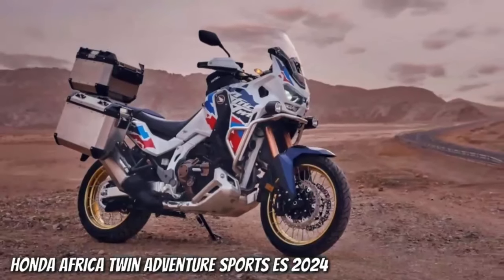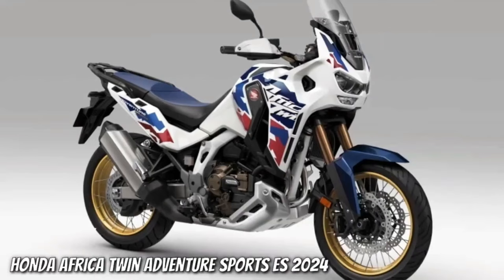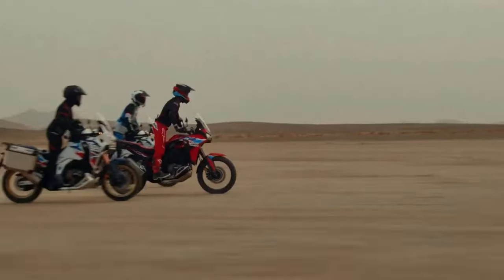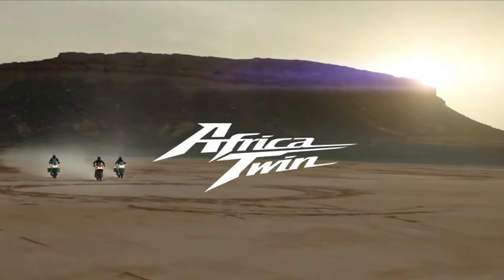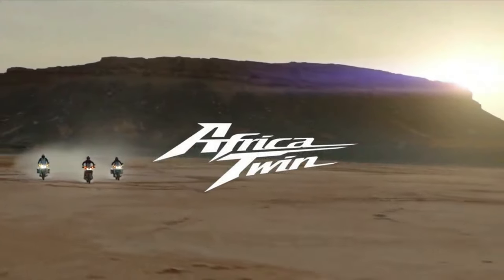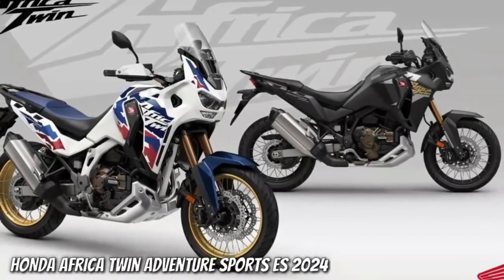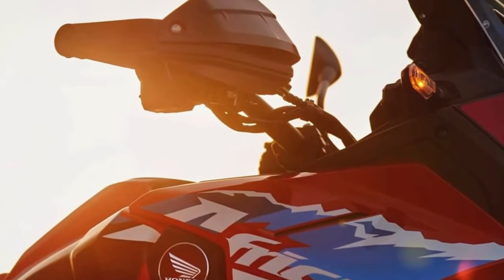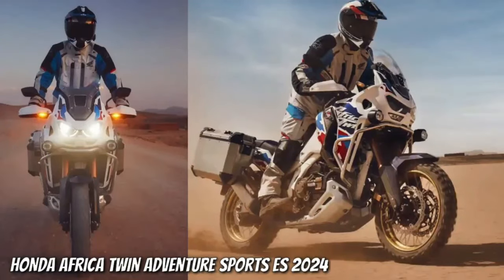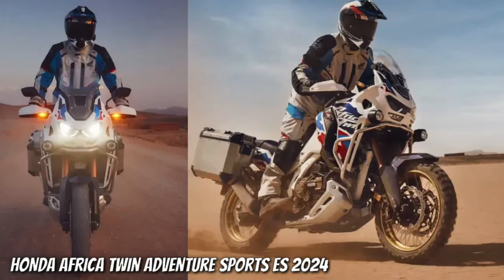The certification filings list a new engine code SD13E for the manual Africa Twin Adventure Sports, codenamed CRF1100A4, and the DCT version codenamed CRF1100D4. Since the 2020 model year, when they changed from the previous 998cc engine to the current 1084cc displacement, the Africa Twin models were certified with engine code SD080. We can confirm the new engine will remain at the same 1084cc displacement, and the peak horsepower output remains certified for the same 101 horsepower at 7,500 rpm.